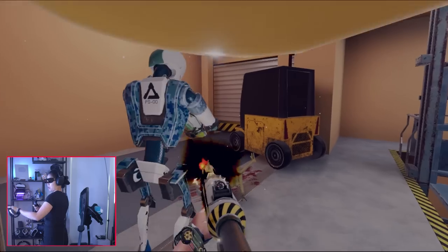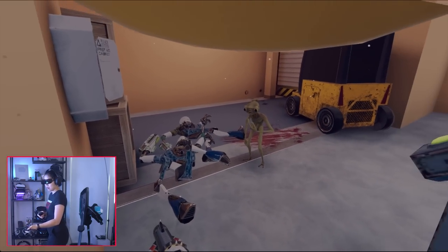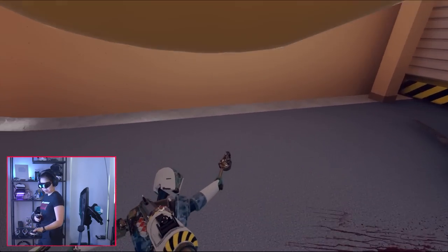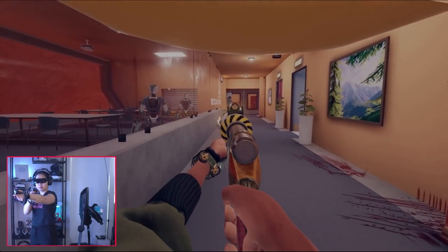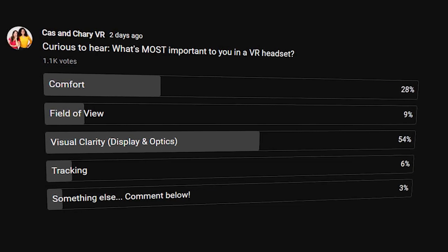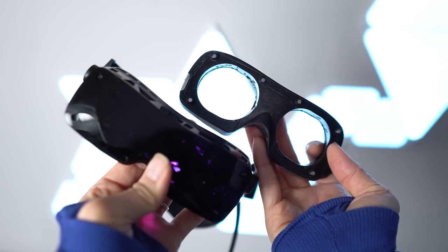Many of you voiced concerns about these aspects in my last Beyond video, and I hear you and I get you. I think this investment is only justified if you have a specific use for it and are going to use it a lot. I started a poll recently asking what everyone found most important in a VR headset, and interestingly, that was comfort and visual clarity — the two things this headset does have.